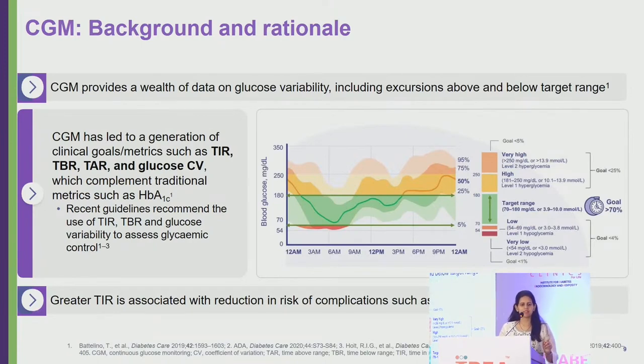Beyond time in range, CGM recordings also show time below range, time above range, and glucose coefficient of variation, which complement traditional metrics like HbA1c.